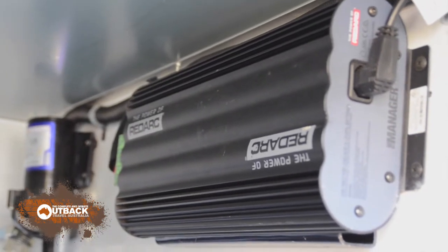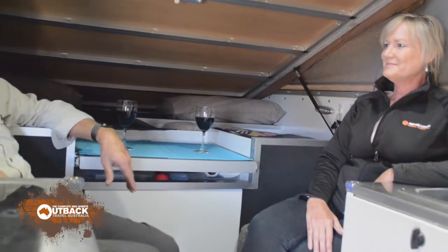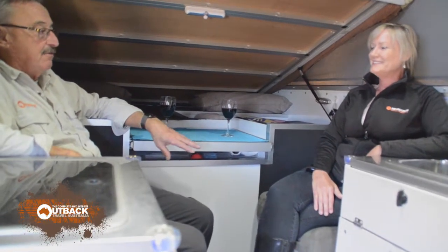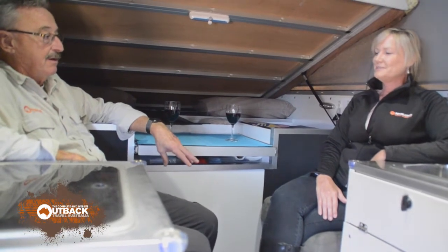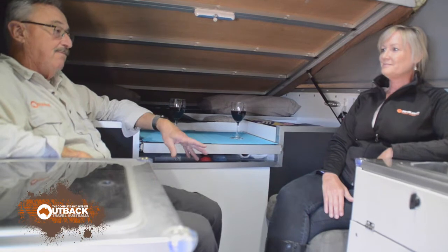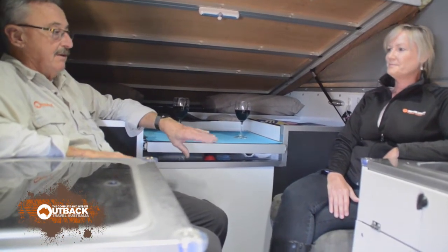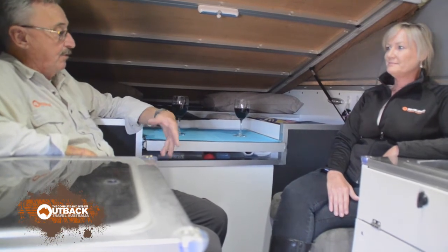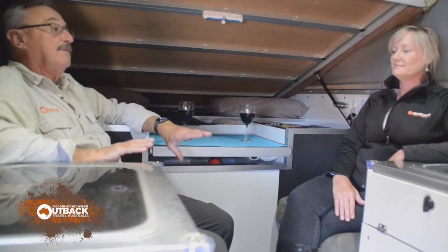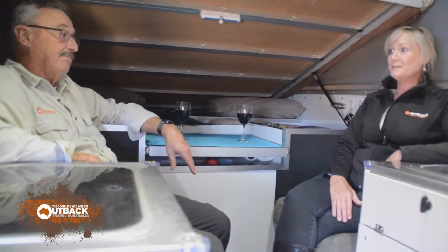We hear that regularly and are happy to hear it. I'm sure if there were problems you'd be hearing about them. Because if things go wrong with your electrical supply when you're camping, it's big trouble — we've been away and had fridges fail or wiring trouble, and it's an absolute nightmare. You've got all your food supply. Electrical problems you don't need.